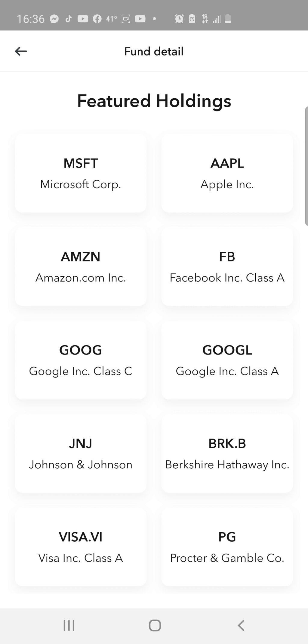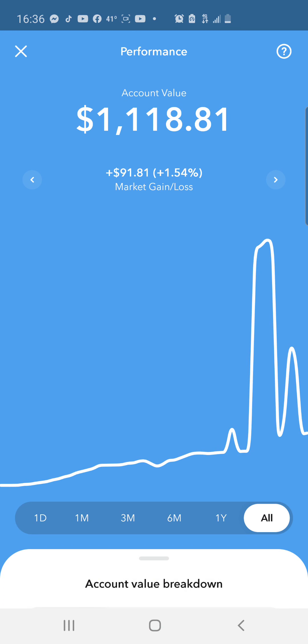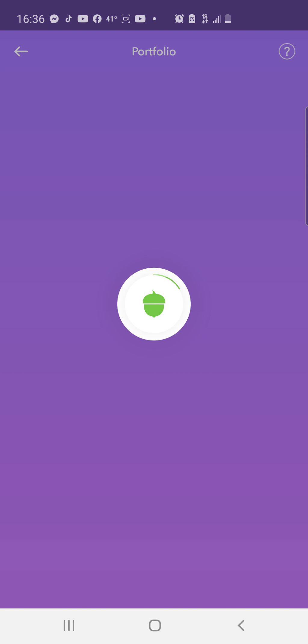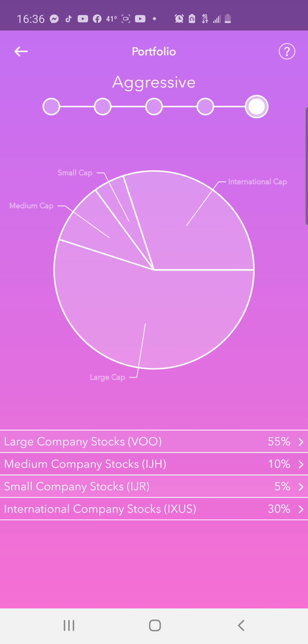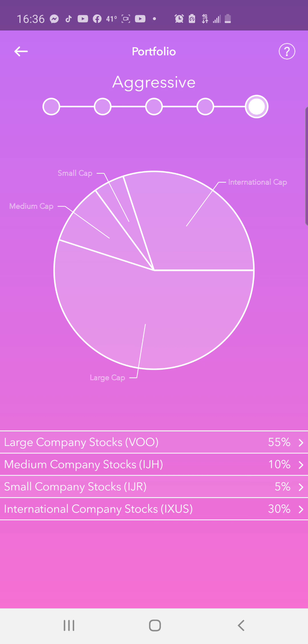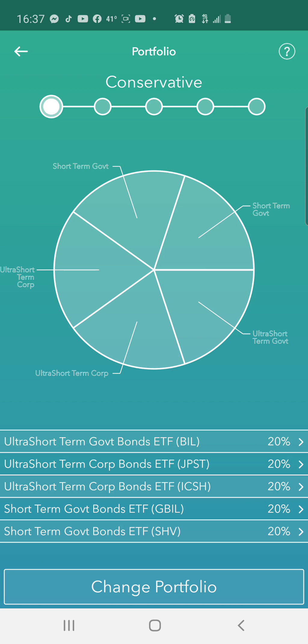Then you've got Berkshire Hathaway managed by Warren Buffett, arguably the greatest investor of all time. Then three great dividend growth stocks in Johnson & Johnson, Visa, and Procter & Gamble. Here's the aggressive rating pie chart - look how big the slice is for large cap. That's your Google, Amazon, Microsoft, JNJ and all that. It's 55% large cap, 30% international, then 10% and 5%. If you break it all the way down to conservative, large cap basically doesn't exist - you're investing mostly into government bonds and treasuries.